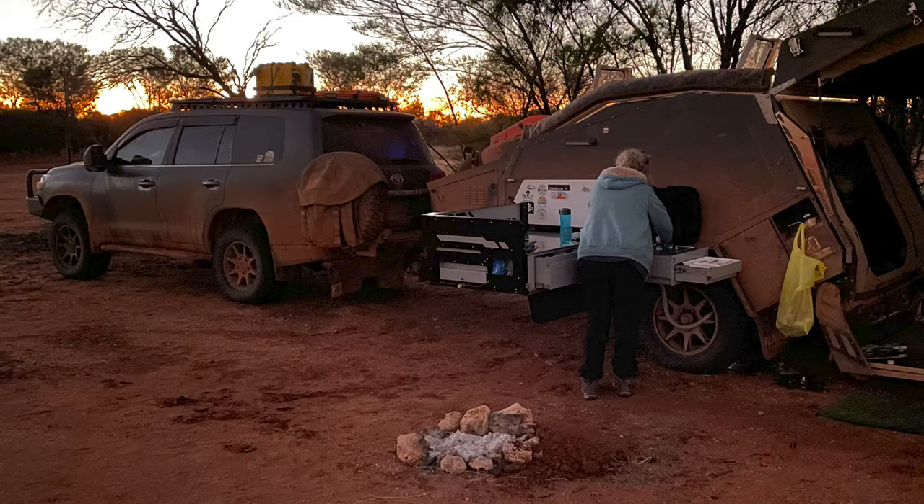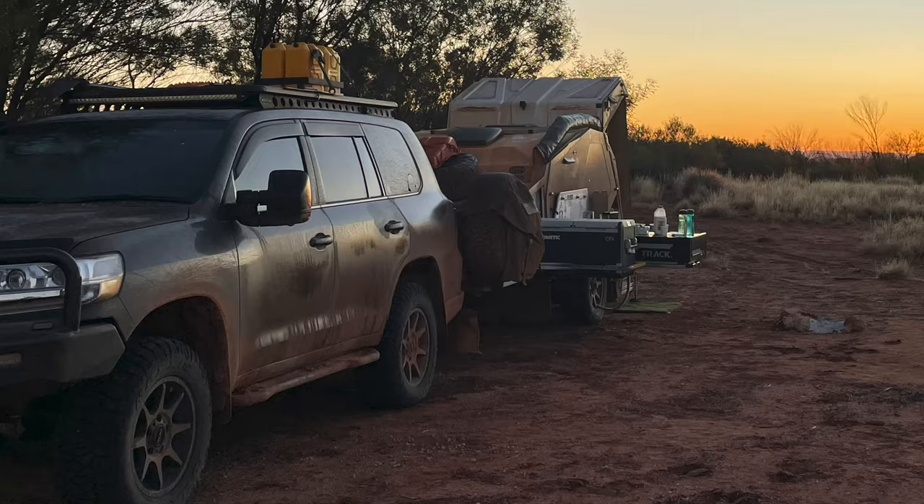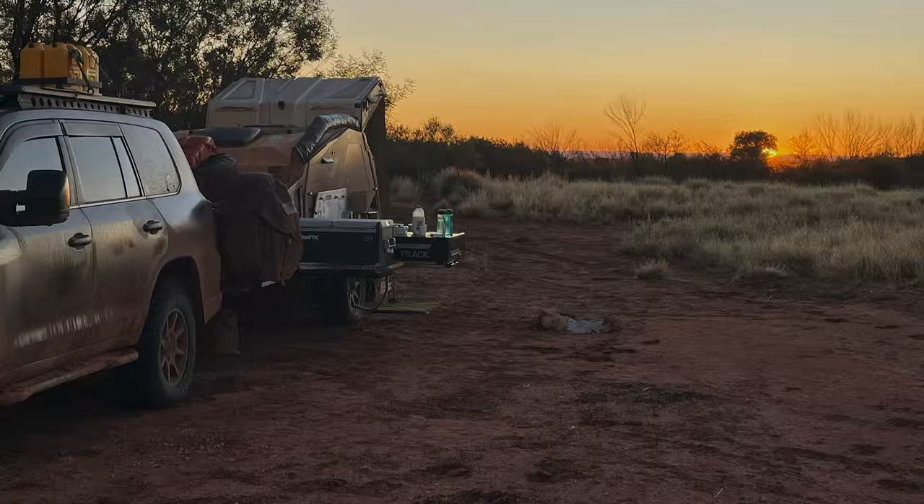As darkness moved in, we found a quiet bush campsite to rest for the night, and then continued on Larrapinta Drive the following morning to Kings Creek Resort for fuel.